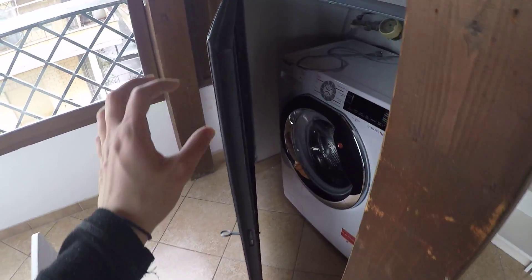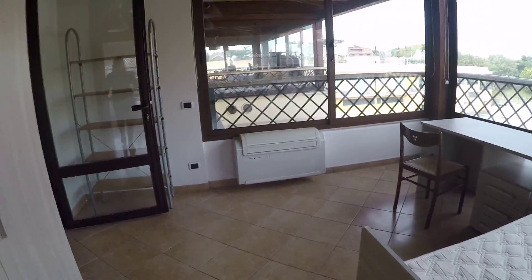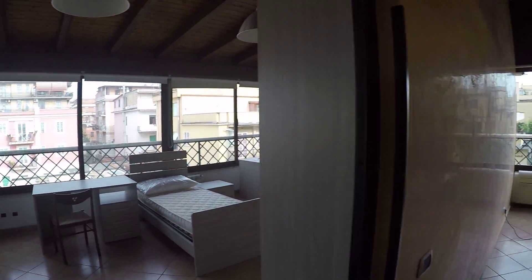Here we have the washing machine, and there will be another washing machine for the other two bedrooms as well. This is bedroom number one.